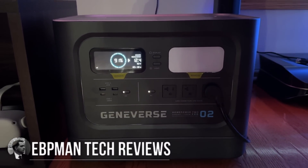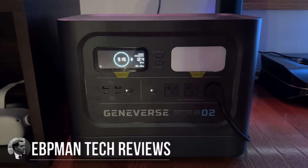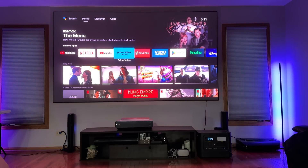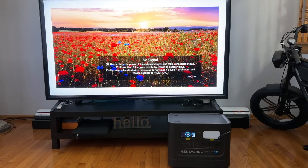Hey guys, ZBP Man here. This year when we passed by CES, Nilda and I met with a company called Geniverse — they create solar generators for home use.